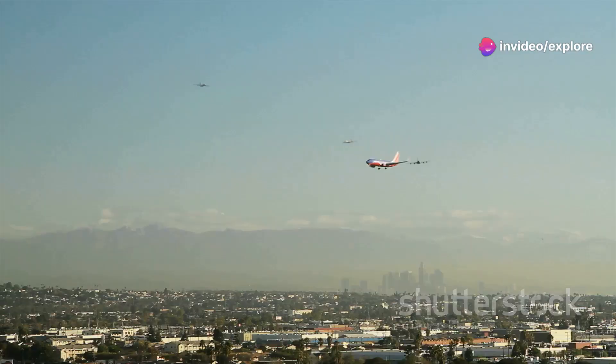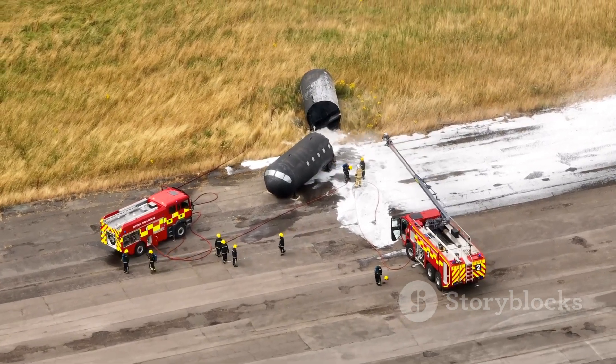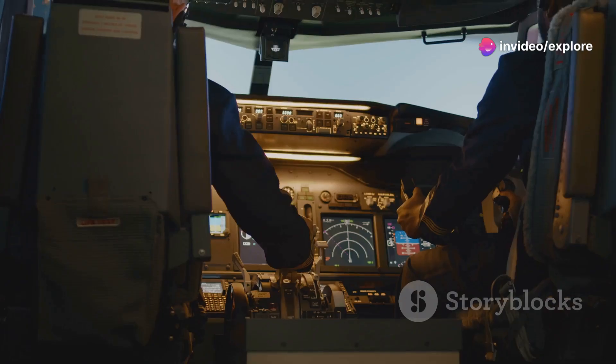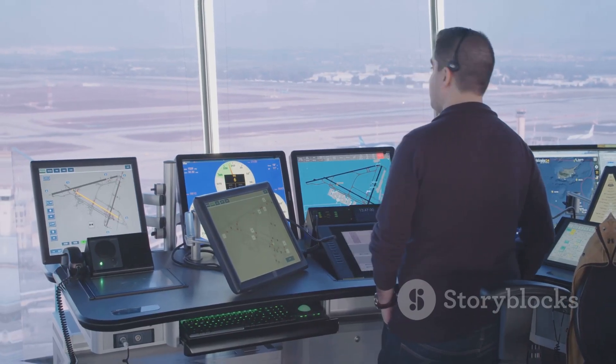Runway availability is another key reason for holding patterns. Sometimes a runway might be temporarily closed due to maintenance, an emergency, or even wildlife on the tarmac. In such cases, planes are instructed to hold until the runway is cleared and ready for safe landing. This is also why you might hear the pilot announce that there's a runway delay — they're waiting for the all-clear from the ground crew or air traffic control.